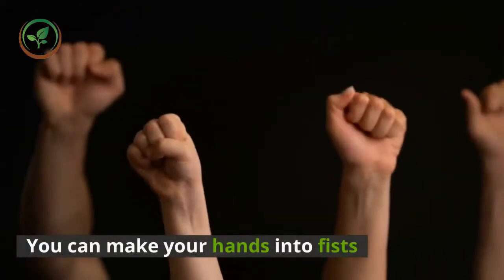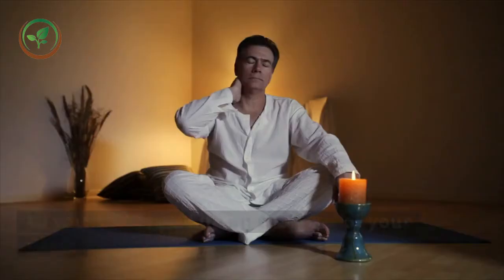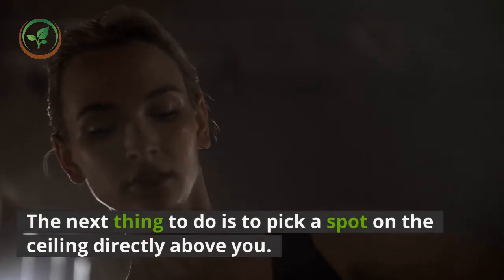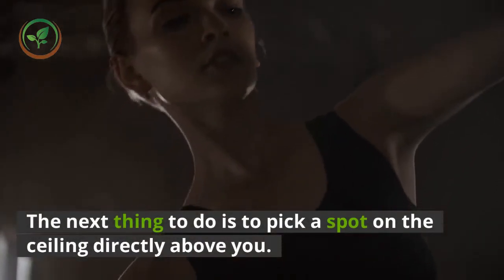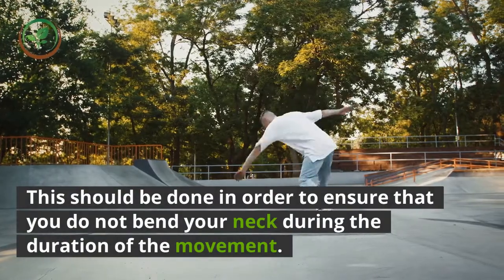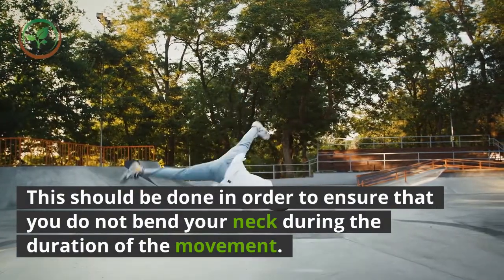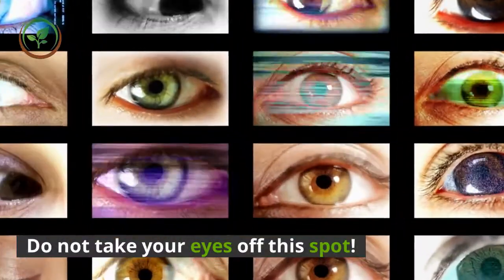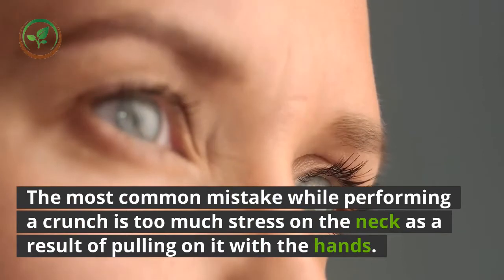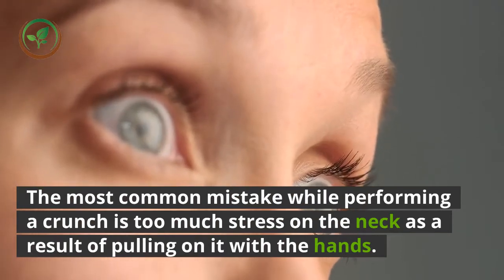You can make your hands into fists so you do not pull up on the back of your neck. The next thing to do is to pick a spot on the ceiling directly above you. This should be done in order to ensure that you do not bend your neck during the duration of the movement. Do not take your eyes off this spot. The most common mistake while performing a crunch is too much stress on the neck as a result of pulling on it with the hands.